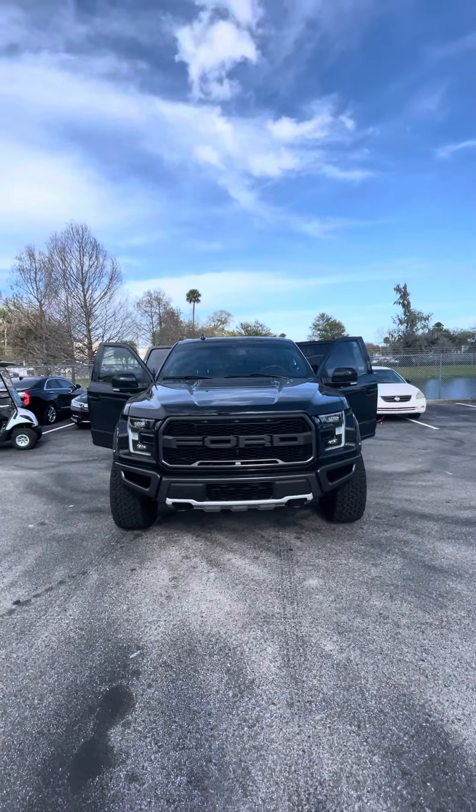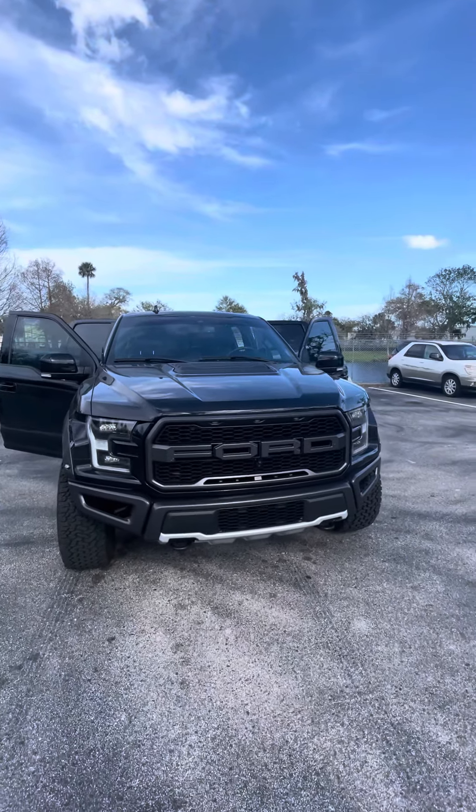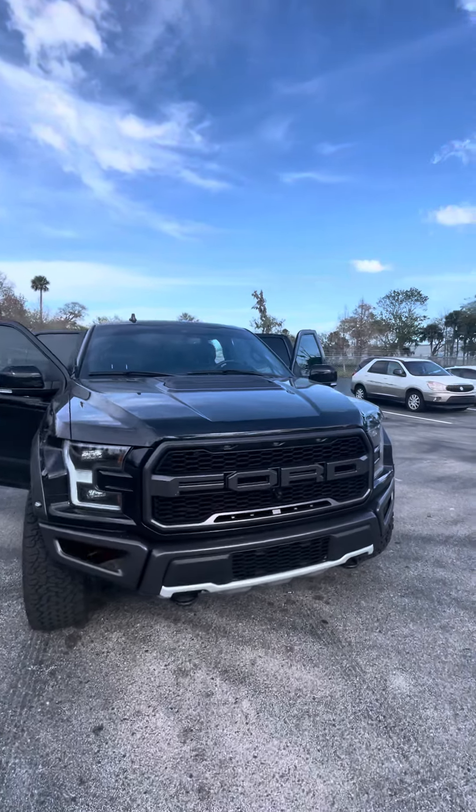Good afternoon, Shane. This is Brock here at Ritchie Autos in beautiful Daytona Beach, Florida. Just making a short video of the 2020 Ford Raptor. Here it is — this is a fresh trade-in, low miles.